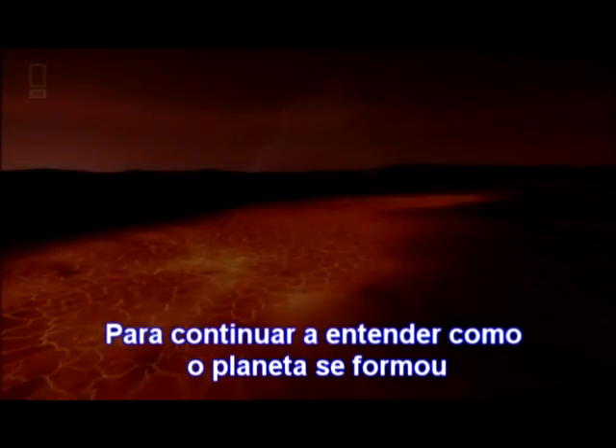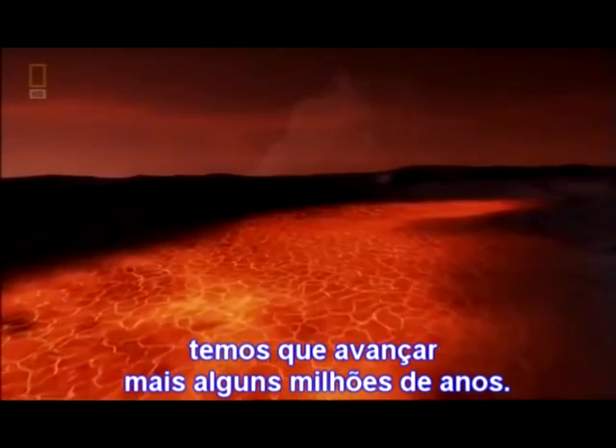To understand the making of our planet, we need to fast forward through millions of years.